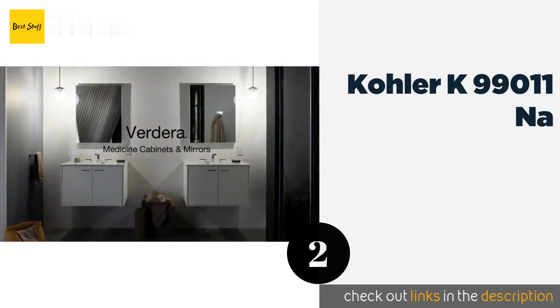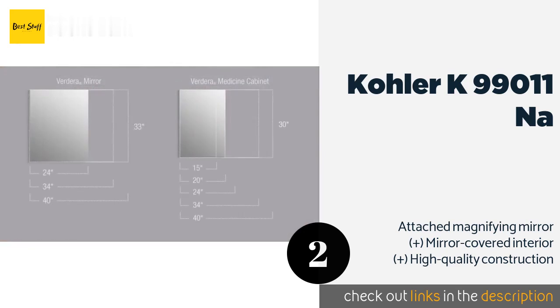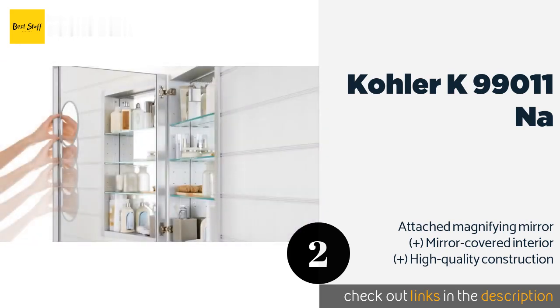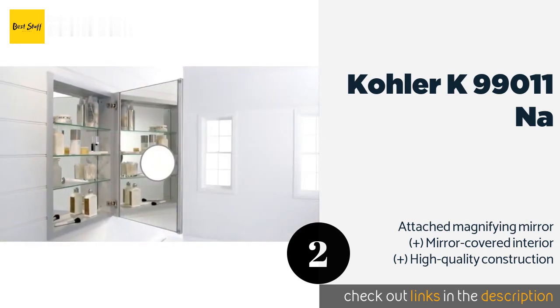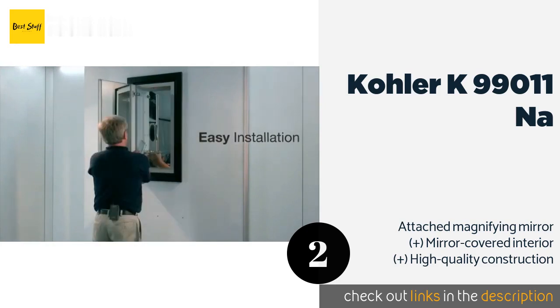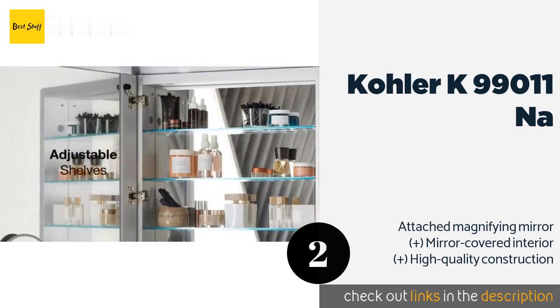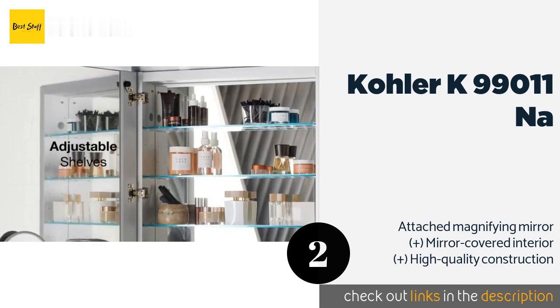The second product on our list is the Kohler K-99011-NA. It boasts slow-closing doors so they won't rattle your prescription bottles when they shut. The three panels make it easy to organize your toiletries — you can keep medicine in one, makeup in another, and oral and facial care items in the third. This product is available on Amazon for $674.